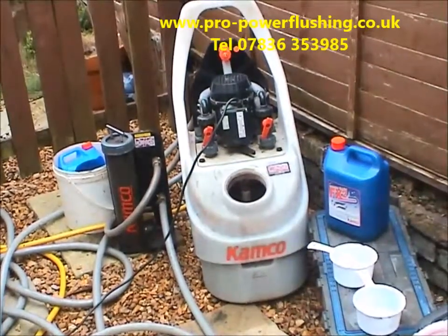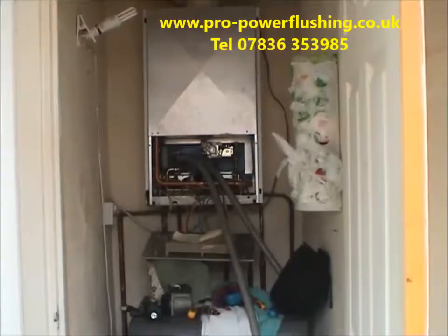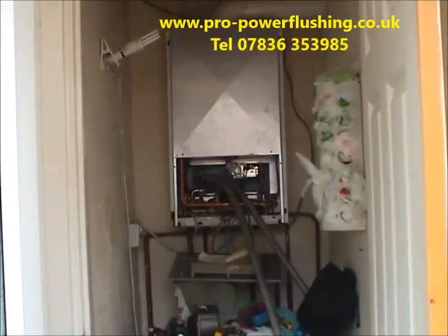We've got a lot to do so we're just going to get on with the job and get back to you later. We'll just show you where we hooked in — we're actually hooked in through the pump housing and the boiler, so the boiler is getting a really good flush as well.